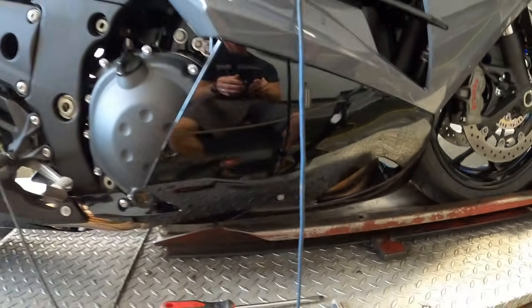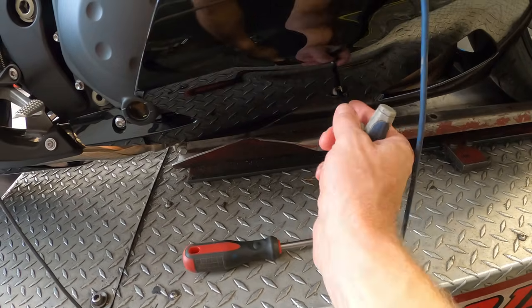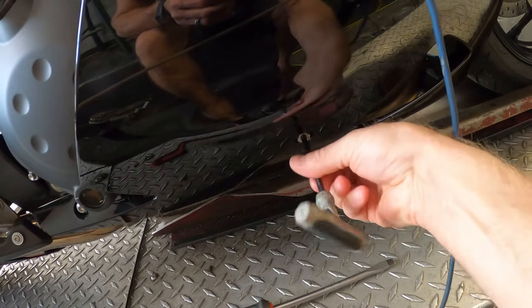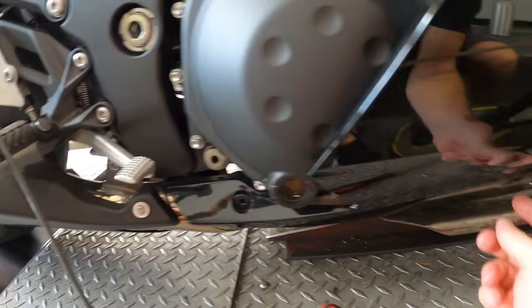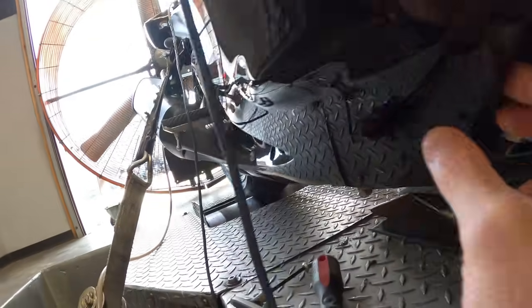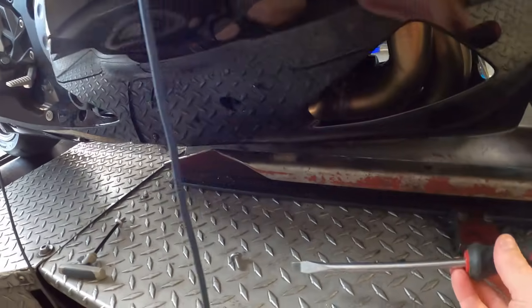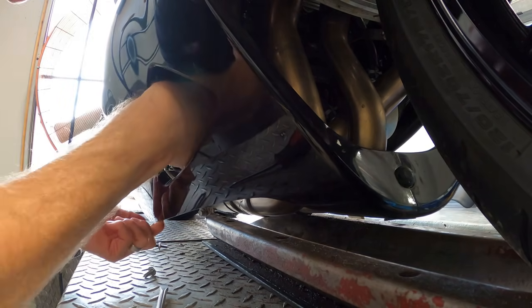Before we go too far with tuning, there's one thing we have to do if you get your ECU flashed on this bike — we have to unplug and disable the factory O2 sensor. It's real simple: you're going to need a 5mm Allen wrench, remove this screw right here, and the fairing will pull back just a smidge. The O2 sensor is in the exhaust pipe right there, and it plugs in here — that's where a long flathead screwdriver comes in to unplug it.